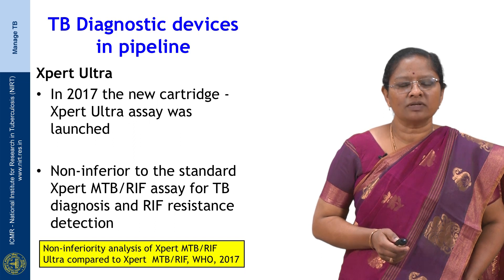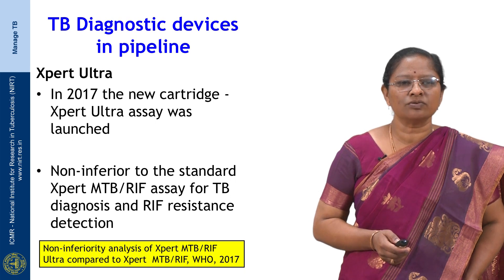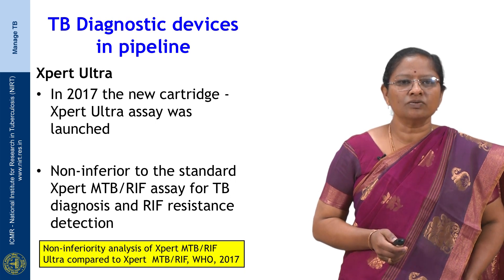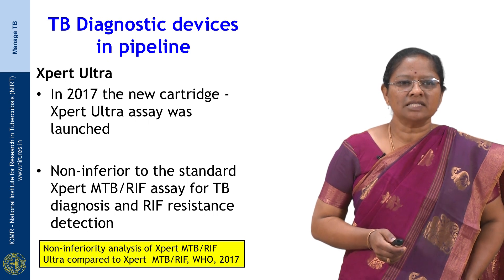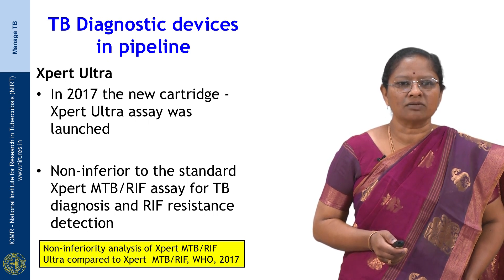I would like to discuss the TB diagnostic devices which are in pipeline. The first one is the Expert Ultra, which was launched in 2017. This is a new cartridge that can be used in the Expert platform instead of the MTB-RIF cartridges currently being used. An initial study using the Expert Ultra has shown that it is non-inferior to the standard MTB-RIF assay for TB diagnosis and rifampicin resistance detection.